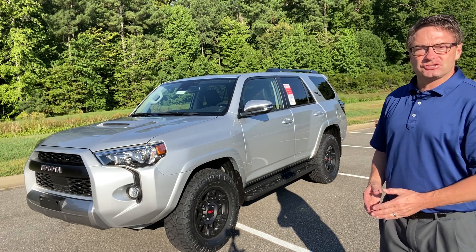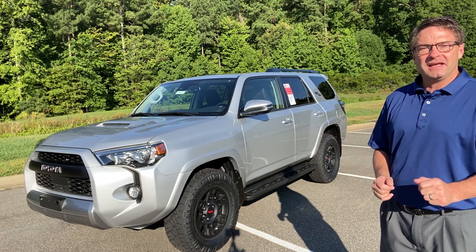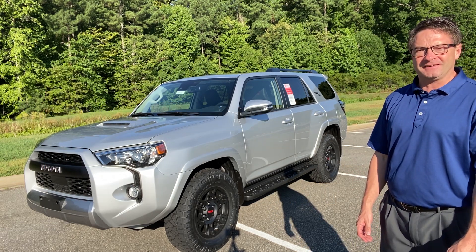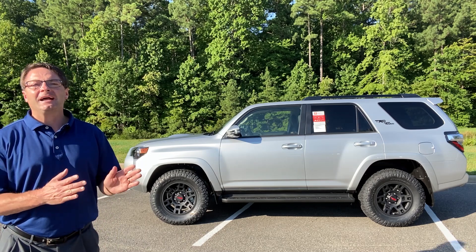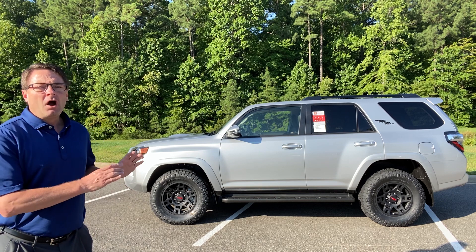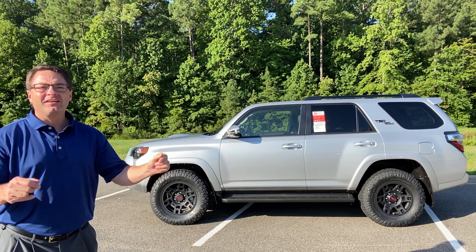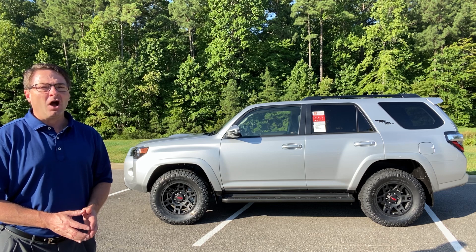This one right here is the 2020 Toyota 4Runner TRD Off-Road Premium, and it's got an XP Predator package on it. A lot of times, once people decide they want a 4Runner, the next question is what trim level to pick. The Off-Road is perfect for if you want to go on-road, and off-roading as well.